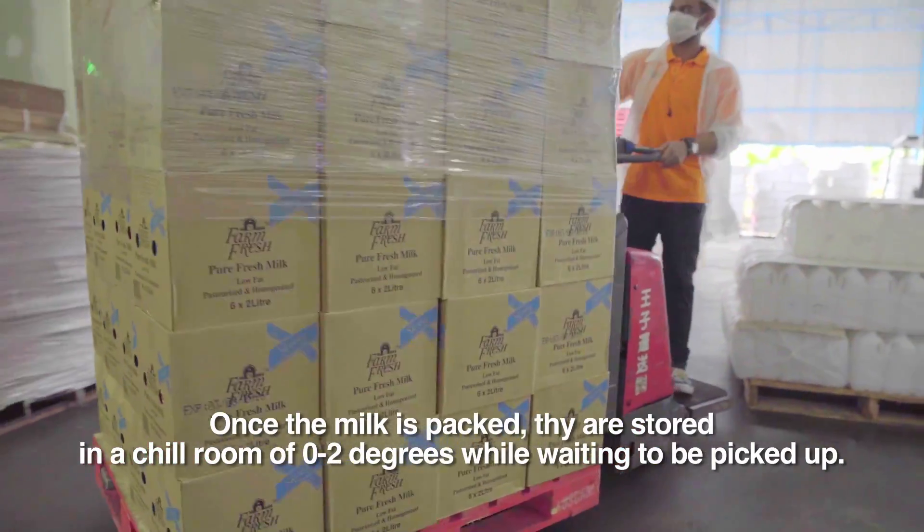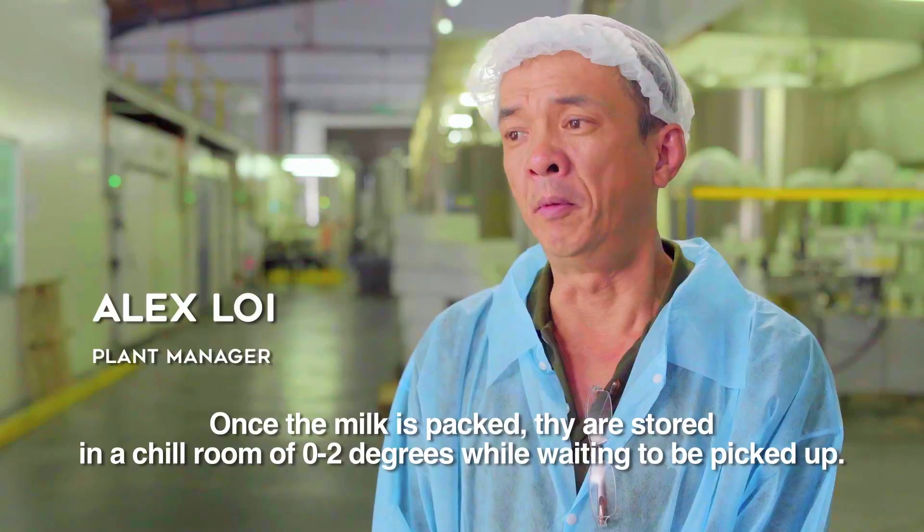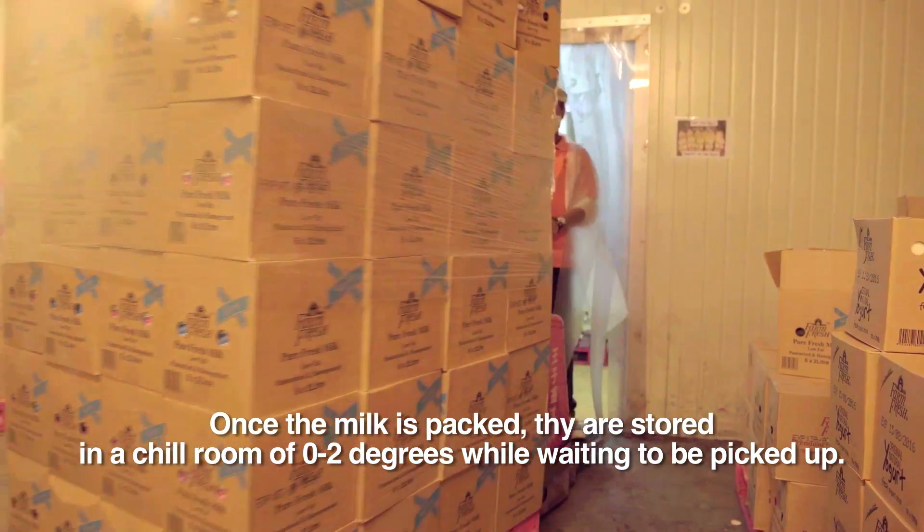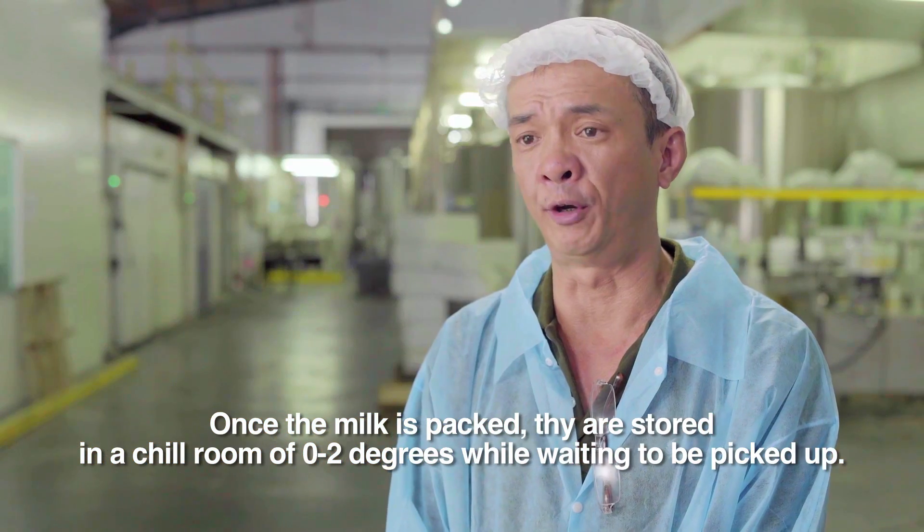Once the milk has been filling and packing, we will put it inside a chill room condition at 0 to 2 degrees to keep the freshness while waiting for the truck to come.